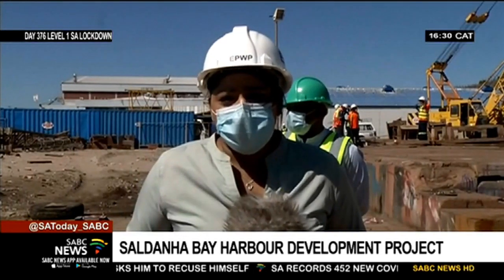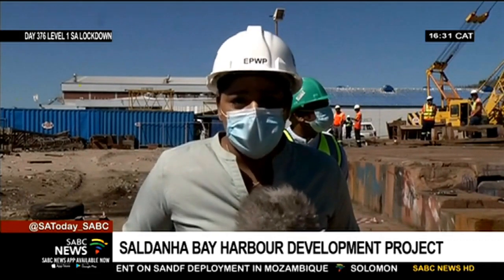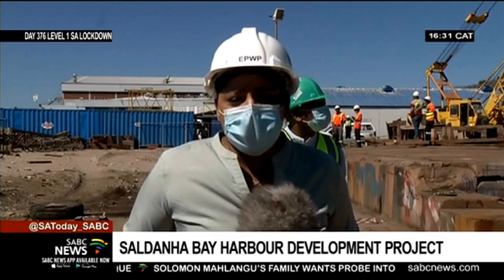With almost 3,000 kilometres of coastline surrounding South Africa, the importance of maintenance and repairs of harbours such as this one at Saldana Bay in the Western Cape cannot be over-accentuated. Minister of Public Works and Infrastructure Patricia is at Saldana Bay Harbour to assess the work done as part of this harbour repair and maintenance project — one of 13 proclaimed small harbours in the Western Cape, including dredging and removal of sunken vessels.